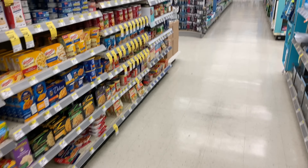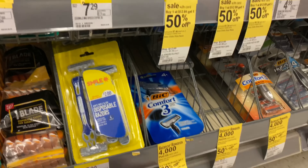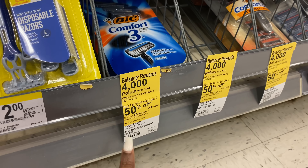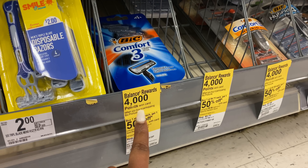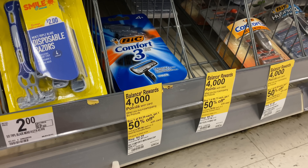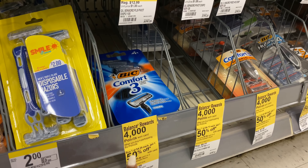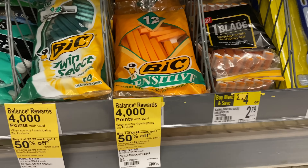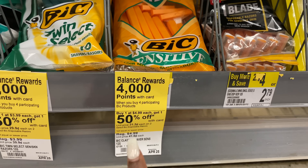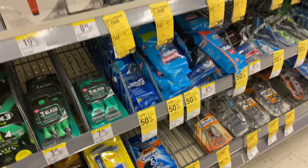I saw the Chic Extreme shave gel is on sale this week. The razors are buy one get one $1.50 off, and when you buy four you get back 4,000 points. I don't have enough coupons to do that deal, but there is a three dollar digital coupon if you just want to pick up one at $4.29 and pay $1.29 out of pocket. The shave gels are also priced at $4.99 on the same buy one get one $1.50 off promotion, requiring you to buy four.